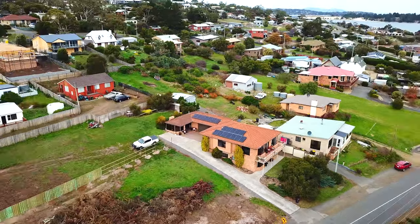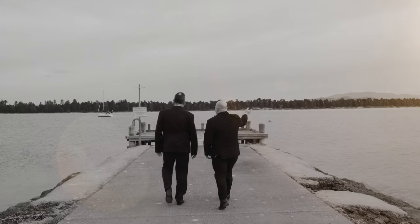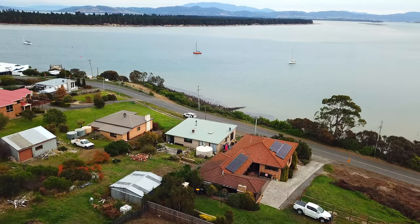Location is everything and this one has it all. You're only walking distance to Lewisham jetty and only five minutes drive to popular beaches like Caldwell Beach.